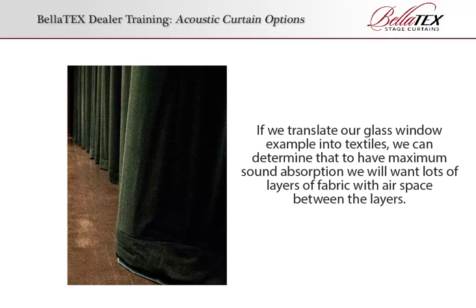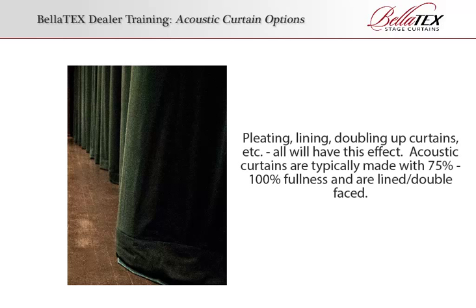If we translate our glass window example into textiles, we can determine that to have maximum sound absorption we will want lots of layers of fabric with airspace between the layers. Pleating, lining, doubling up curtains, etc. all will have this effect.